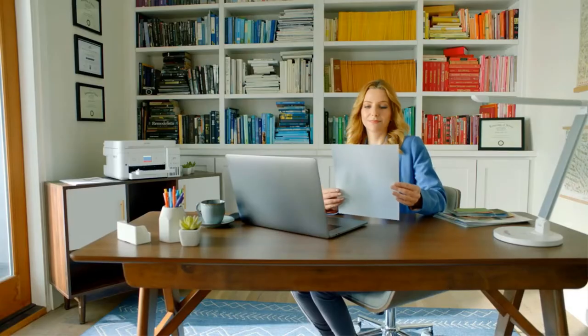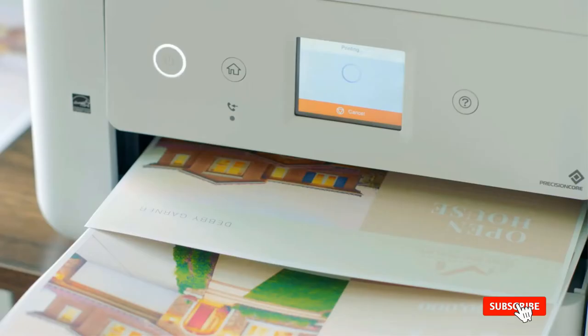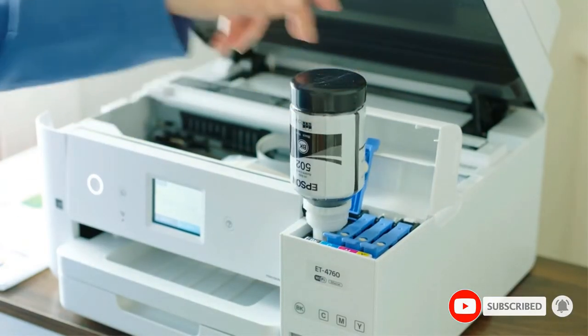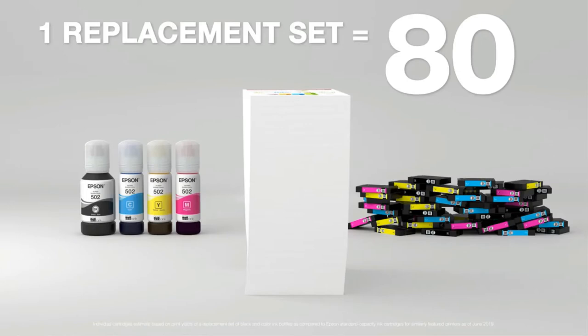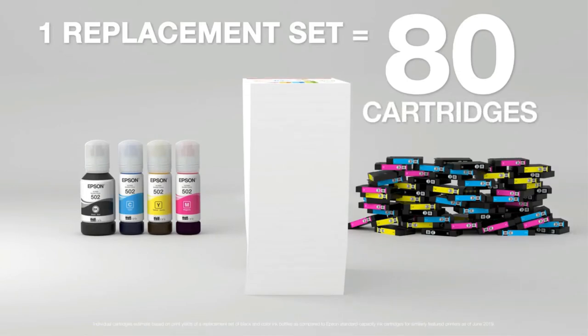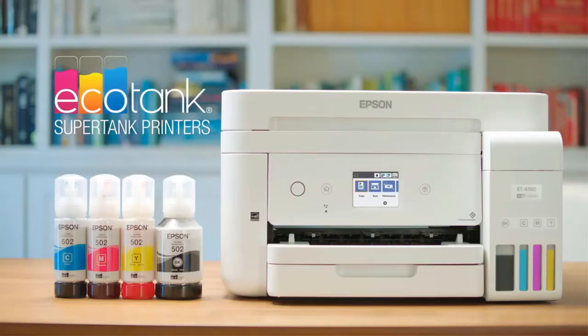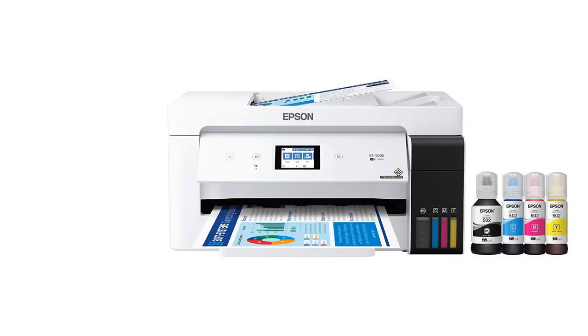Because the bottles are relatively cheap, the cost per print remains exceptionally low. The print speed for black documents is quick, but color documents are a bit slower. It's compatible with Apple AirPrint and Mopria Print Service, and you can use the Epson Mobile app to print, scan, and perform maintenance tasks. Or, if you'd prefer a wired connection, there's an Ethernet port.